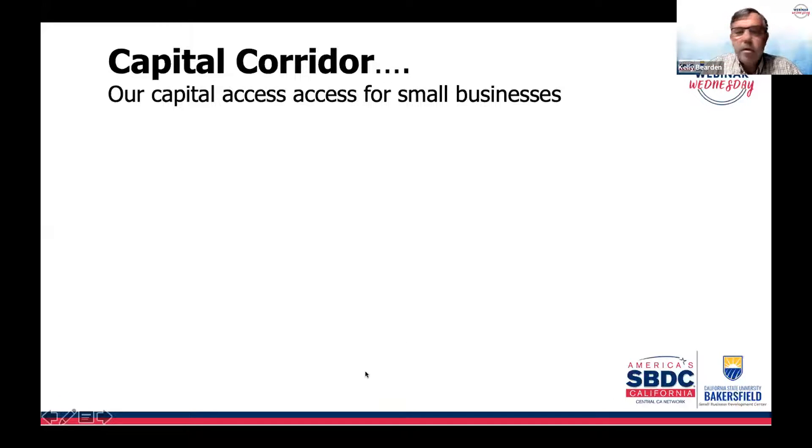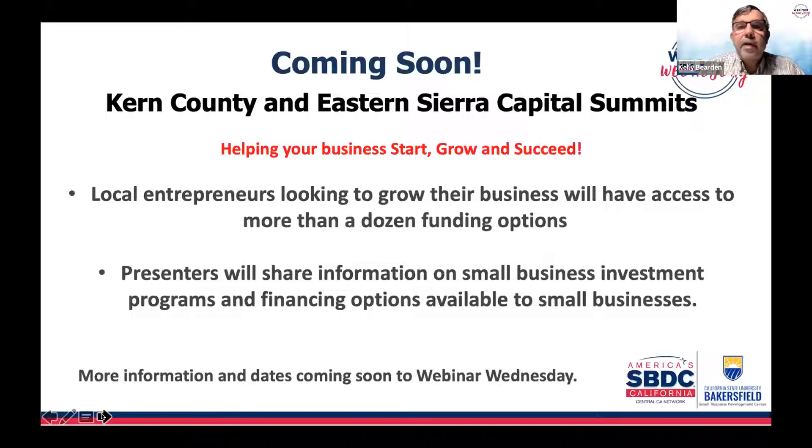Let's move on to Capital Corner and provide a little capital update. Our Capital Summit still has no dates released yet, but we're going to have them in Bakersfield — the Kern County Capital Summit will probably be our fifth one there and our fourth in the Eastern Sierra. We'll have programs available both in person and via the internet, with dozens of financing options and programs for local entrepreneurs. We'll put you right in touch with people with the money for each particular program — presenters share their options and successes.